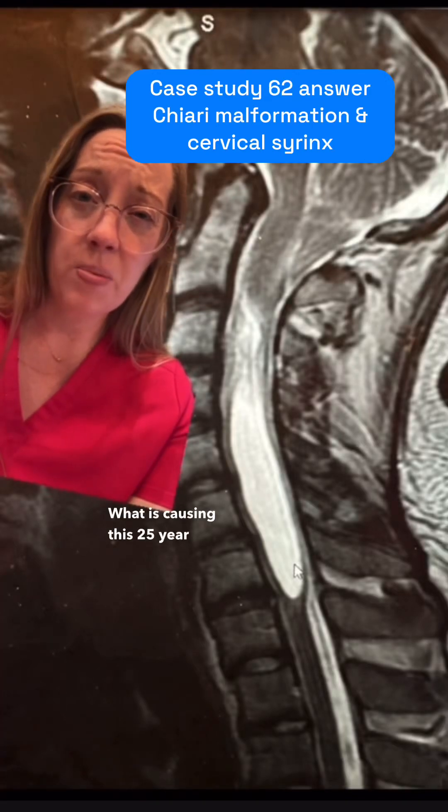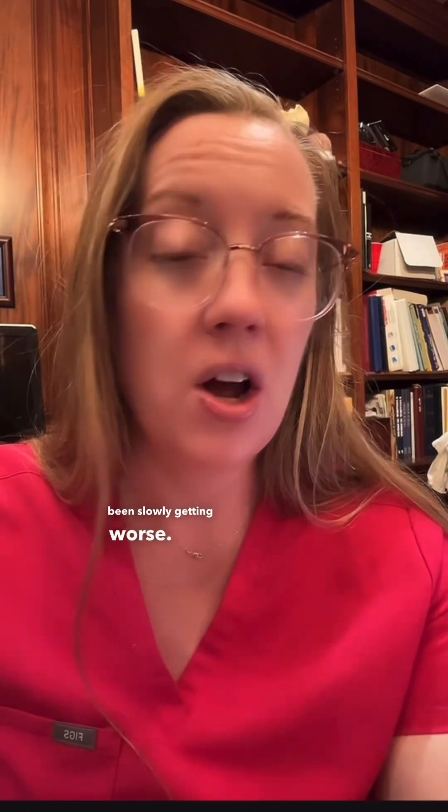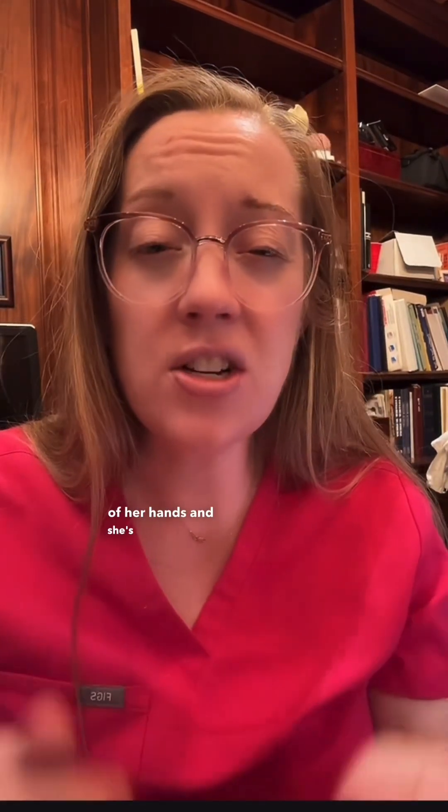What is causing this 25-year-old patient's chronic headaches? I presented the case of a 25-year-old female who came to my office with years of headaches that have been slowly getting worse. Her headaches are mainly in the back part of her head and are worse when she bears down, like having a bowel movement, or when she coughs or sneezes. She's also begun to lose sensation in her hands and has actually burned her hands washing dishes in hot water without even knowing it.